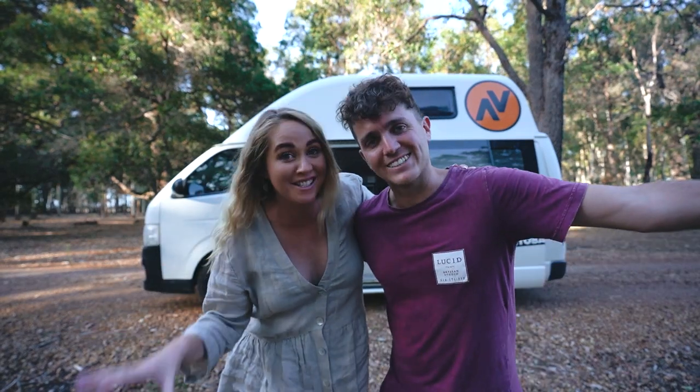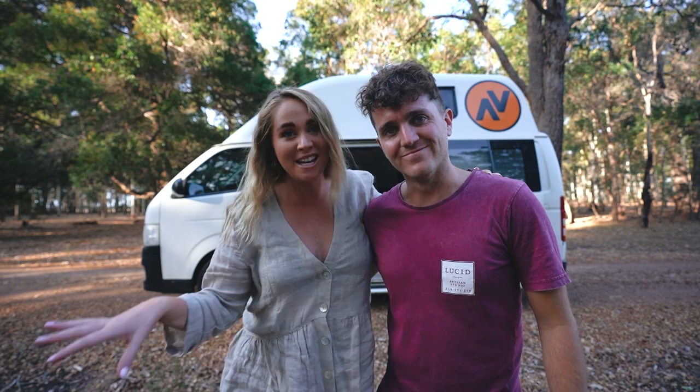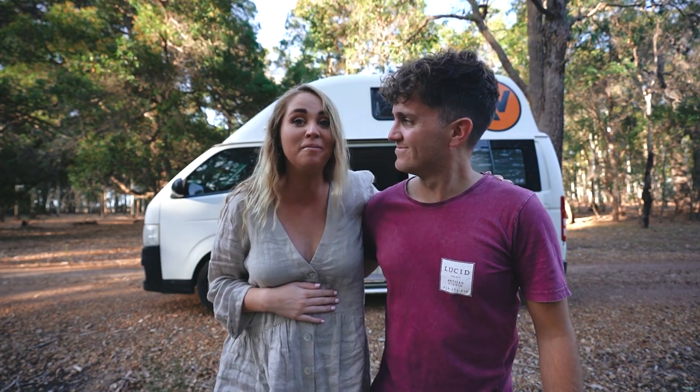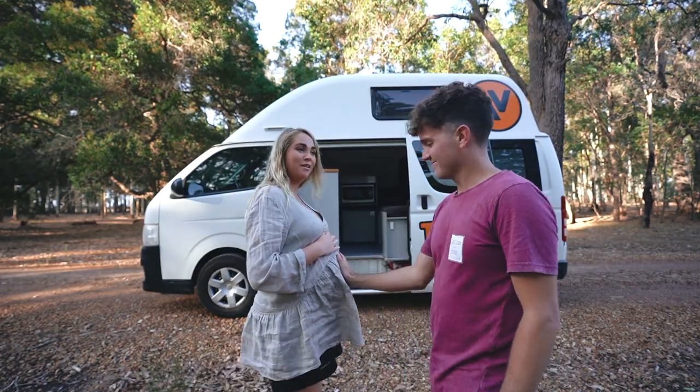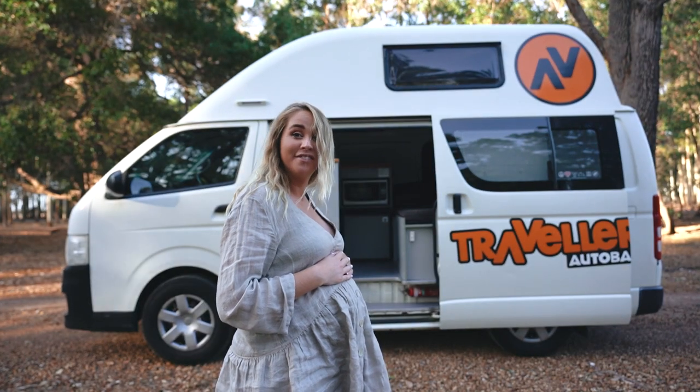Guys, we are back in Australia and we've had the most incredible week here back at home. We only have 10 weeks left for this little baby to come. Look at the belly. Do I look like a pregnant lady now? I feel like a pregnant lady. You look very pregnant.